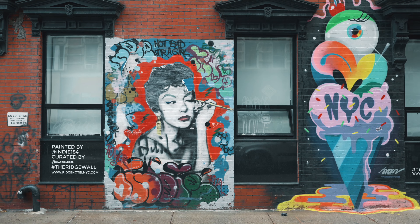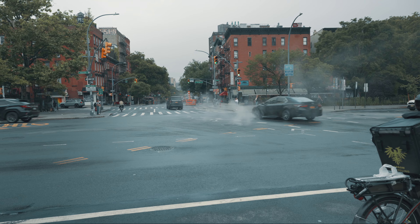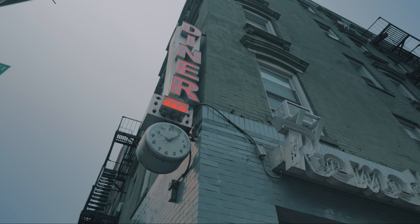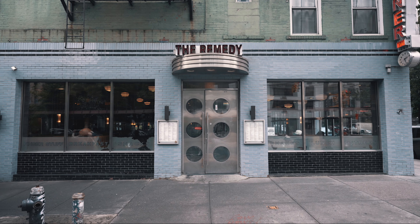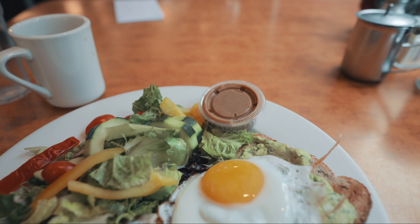Today I'm heading to the Lower East Side. Russ and Daughters and Katz's are the two most popular classic Jewish delis. However, I'm in the mood for a different breakfast experience, so I'm visiting the Remedy Diner. The diner has a cozy and intimate atmosphere with a retro-chic decor that pays homage to the classic diners of the past.